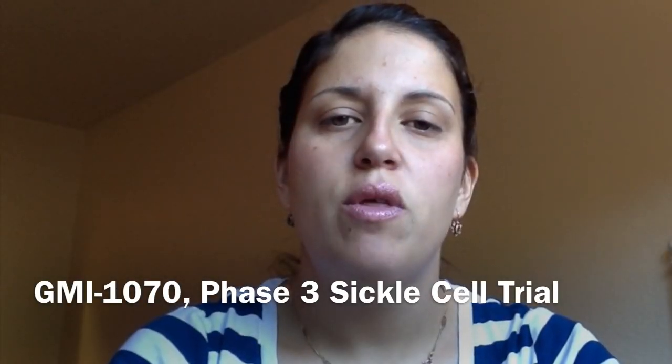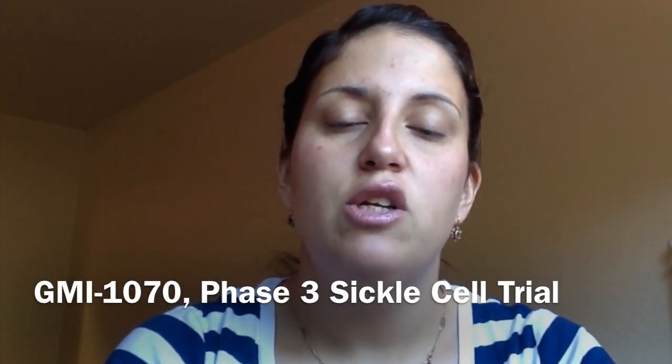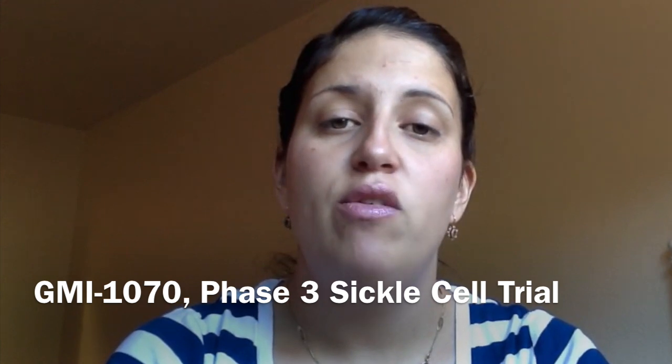Hey everyone, it's Lisa here with Hope for SCD, and today's clinical education is around a brand new phase 3 trial sponsored by Glycomimetics and Pfizer for a drug called Ribipanzil, also known as GMI-1070.